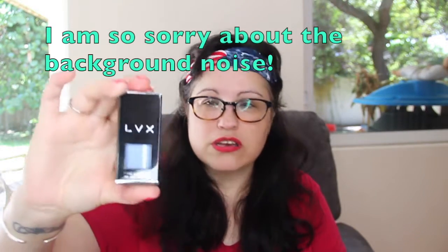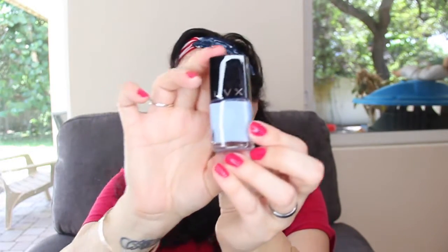And then we have this nail polish by LVX. This is a really good brand. It's called Serene and it's a really pretty color. I lifted it up and it went flying on the concrete and it did not break, so I was really happy about that. You've got to be really careful with that. That is $18.